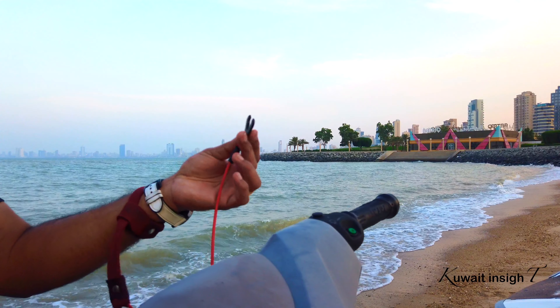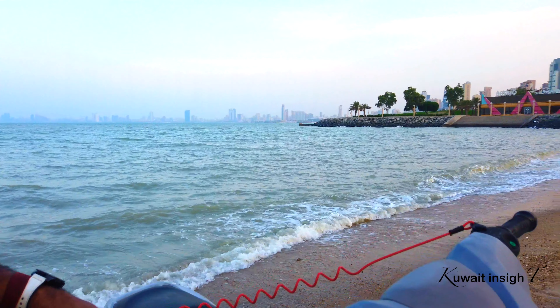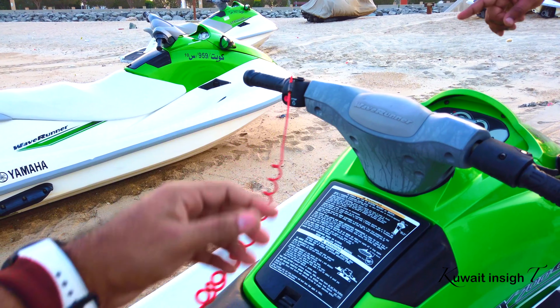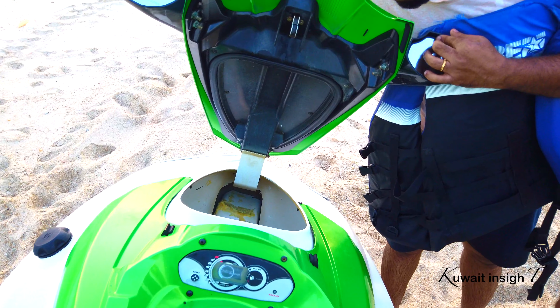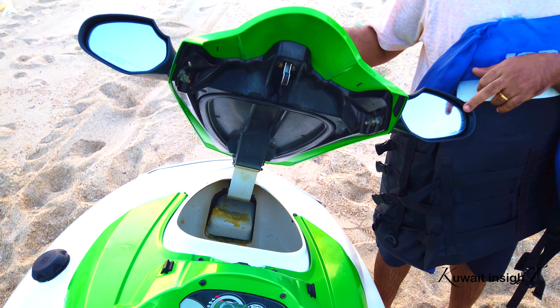If we put the jacket on, we put the jacket on. If we put it in the back, we will start to get it. This is a storage space.